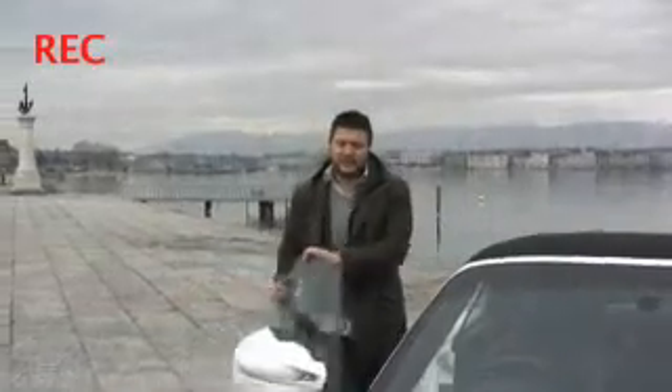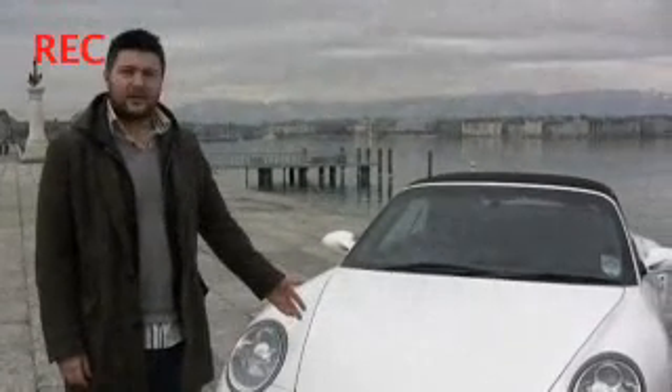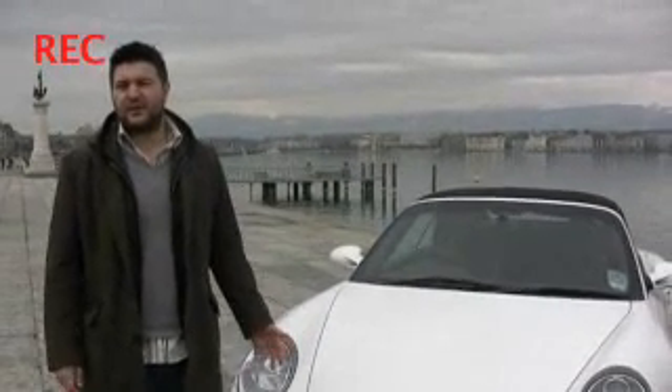We've finally made it to Geneva. 600 miles, about £150 in petrol — it hasn't exactly been cheap. But then, this £115,000 car really fits in around here.